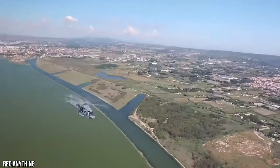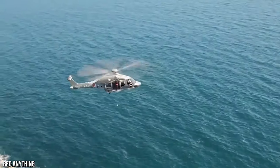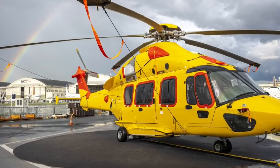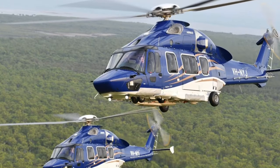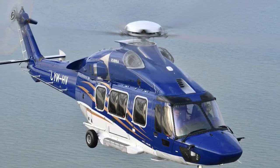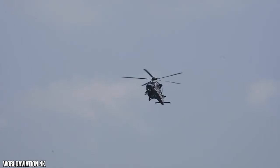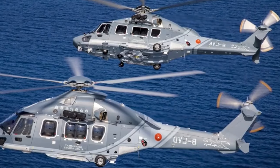The H-175 can complete several missions, including offshore crew change, law enforcement, search and rescue, helicopter emergency medical services, and more remarkably, government VVIP services. The H-175 features a state-of-the-art design with a crash-worthy airframe and energy-absorbing landing gear, seats, structure, and fuel tanks.